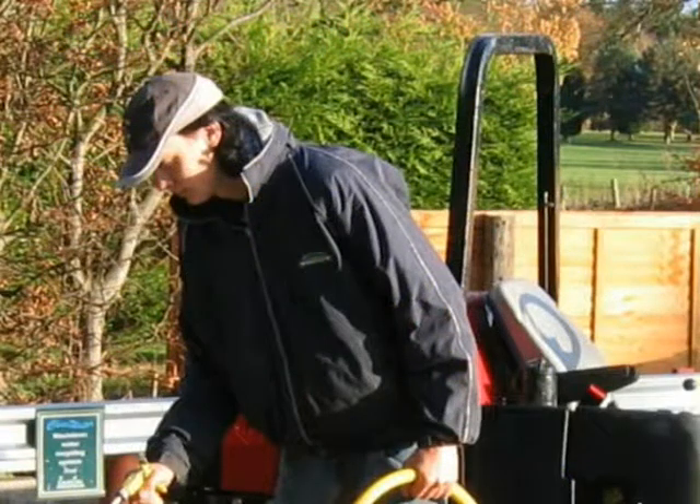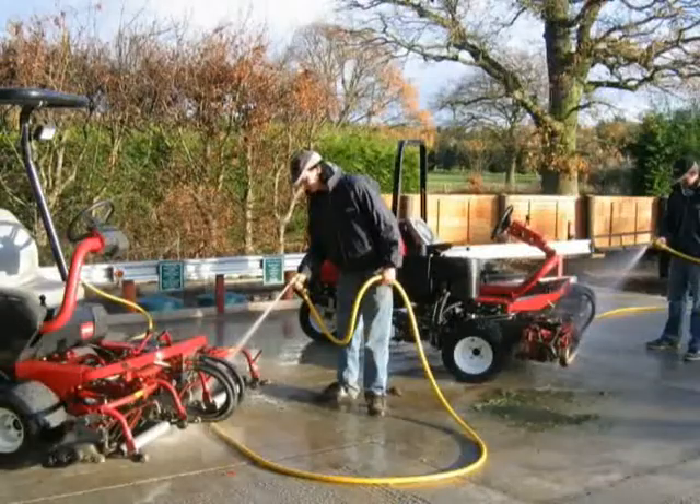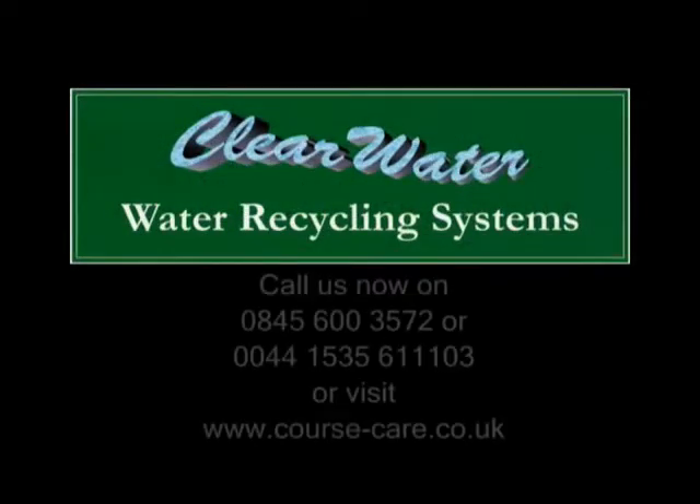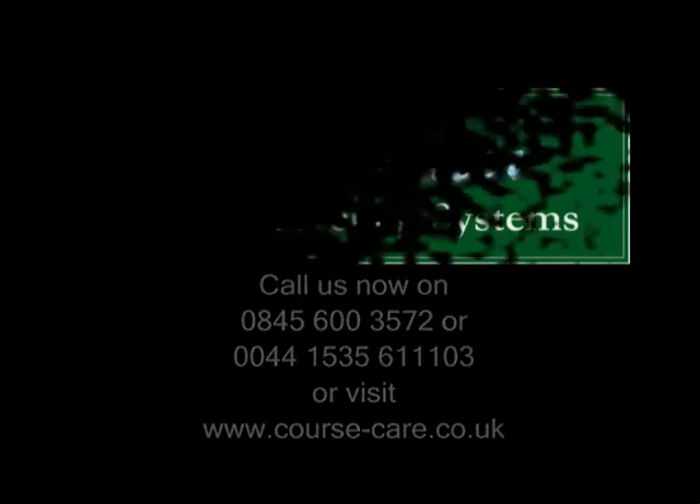Clearwater: affordable, silent, below ground — and this is all you see. Call us now on 0845 600 3572 or 0044 1535 611 103 for prices and more information. Or check our website at www.course-care.co.uk